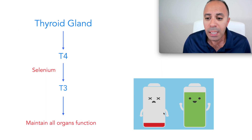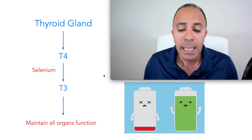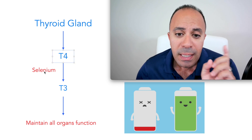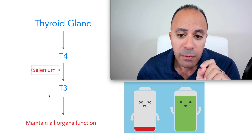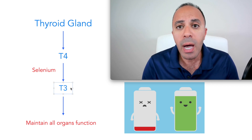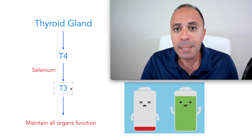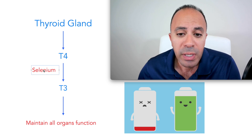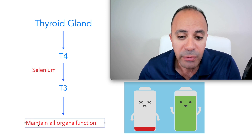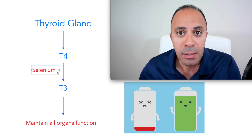To summarize the relationship between selenium and the thyroid gland: your thyroid gland produces a hormone called T4, and you need selenium to convert T4 to T3. T3 is the active form of thyroid hormone, utilized by the whole body for metabolism and controlling the speed of each organ's function. If you don't have enough selenium, your body is not going to convert T4 to T3, which will negatively affect every organ.